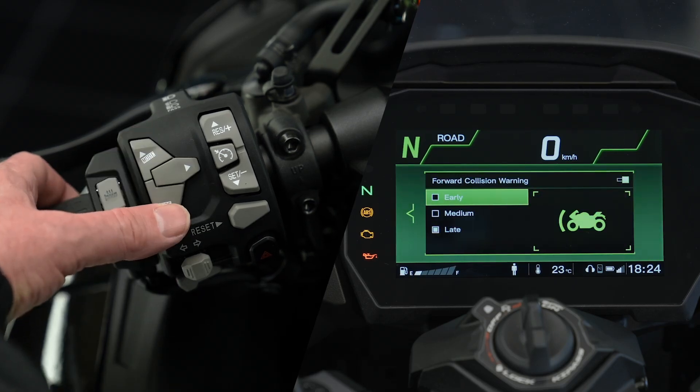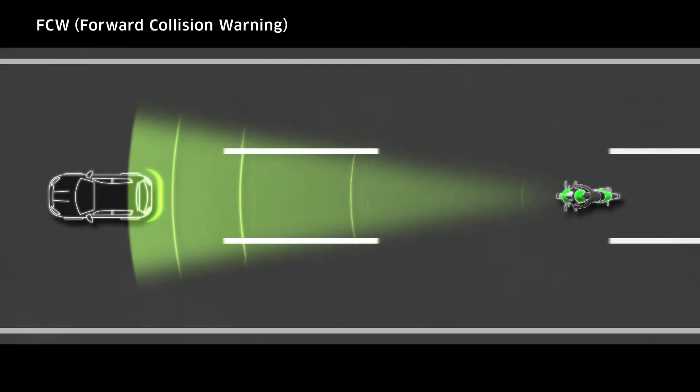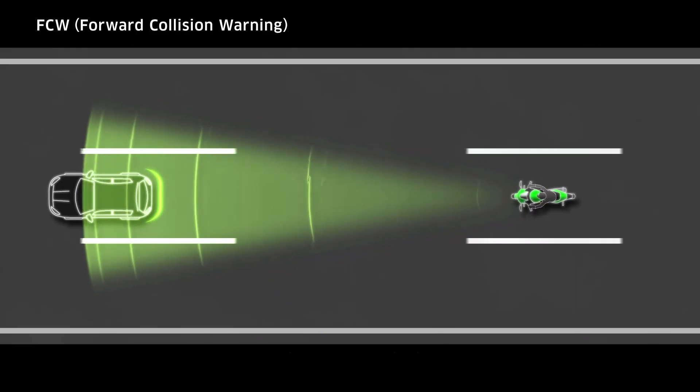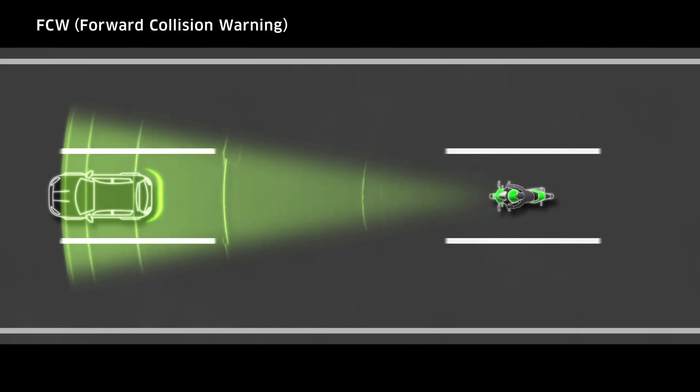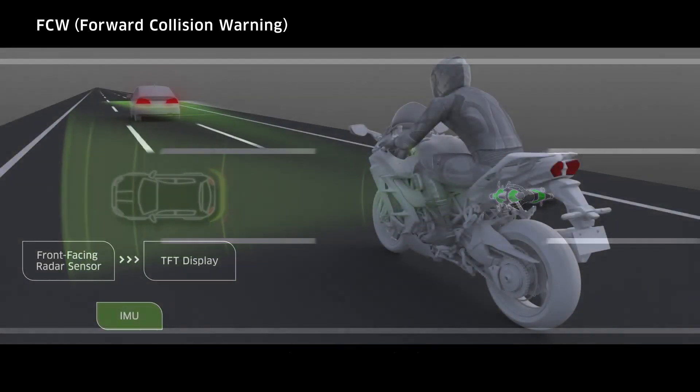Use the buttons on the left handlebar to select the timing options you wish to be warned at and start your ride. As the motorcycle is ridden, the radar senses vehicles immediately ahead and calculates the relative distance between them and the motorcycle.